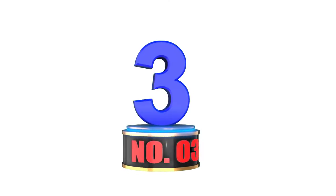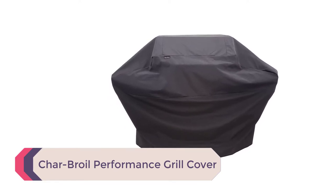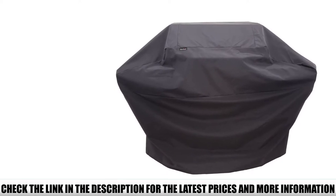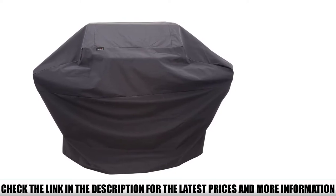Number 3: Char-Broil Performance Grill Cover. Simply one of the best large grill covers out there, competent enough to cover three to four burners or even five-plus burners. The Char-Broil 4 Burner Grill Cover comes in different colors and sizes, so you need to be precise with the size of your pick.